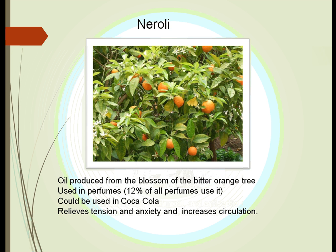Neroli comes from the bitter orange tree. Again, it is the blossom, not the orange itself, that is used here. It's used in perfumes — about 12% of all perfumes use it. Some say it's part of the secret formula of Coca-Cola. It seems to relieve tension and anxiety and to increase circulation.